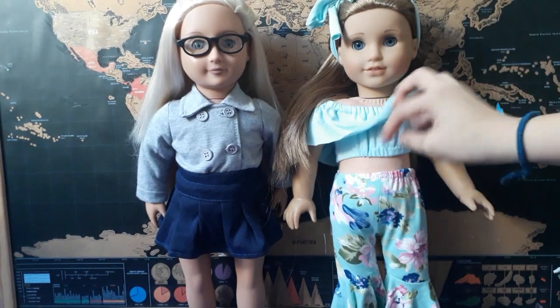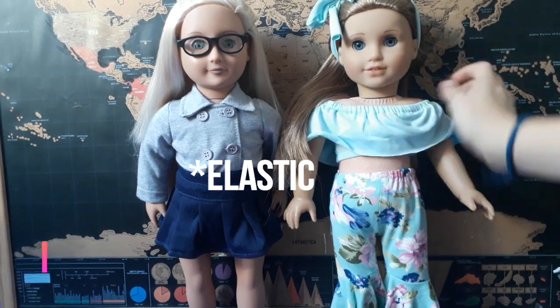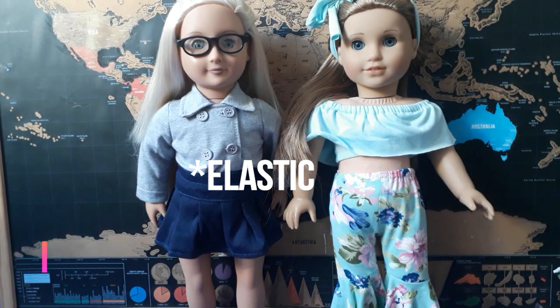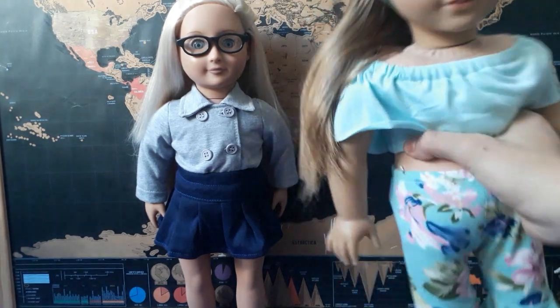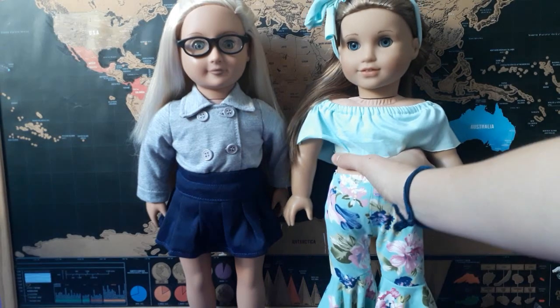I also forgot to mention that up top it has a bell crop, and I didn't have any problem putting it on — not even with the headband. As you can see, it's gorgeous, and the fabric is pretty stretchy, so you don't even have to undo anything to put it on.